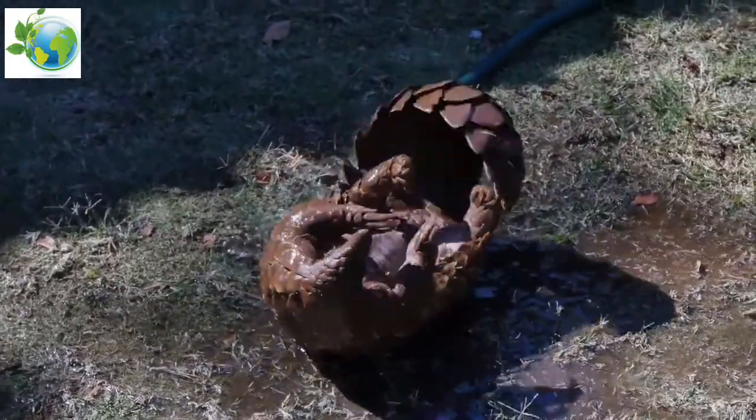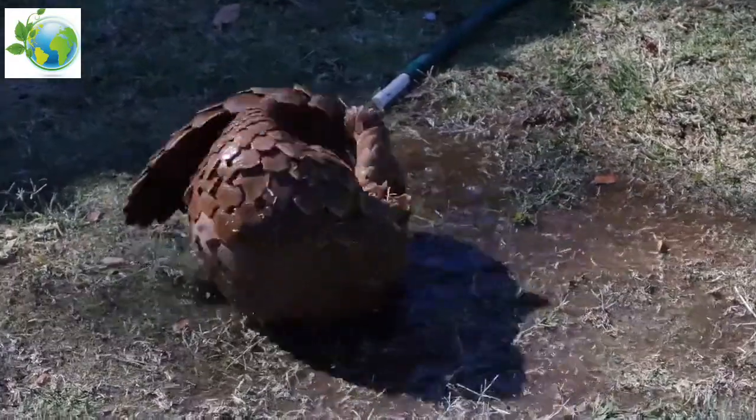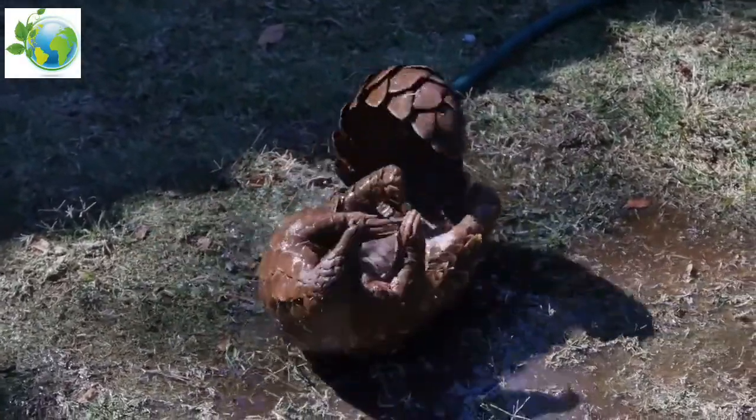It is an insectivore, feeding on ants and termites, digging them out of mounds and logs using its long claws, which are as long as its fore limbs. It is nocturnal and rests in deep burrows during the day.